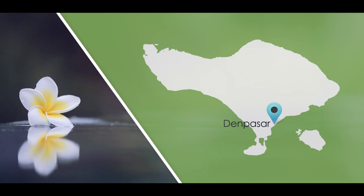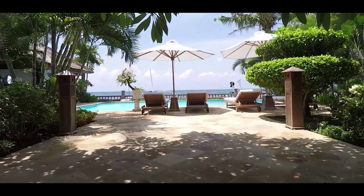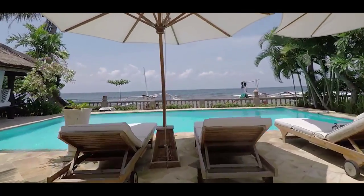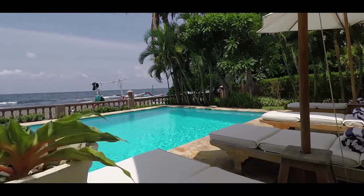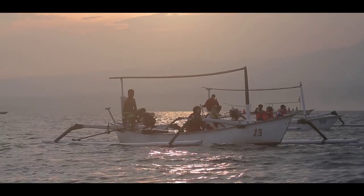To get to this side of the island it's best to get a driver to pick you up from the Denpasar airport and it will take you around three hours. Sagara Inda, which means beautiful ocean, offers all you could possibly want for your island getaway, and I think the best way to see this place in all its glory is at sunrise and from the water.